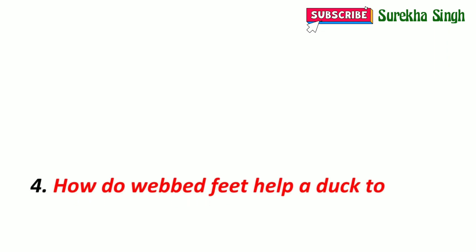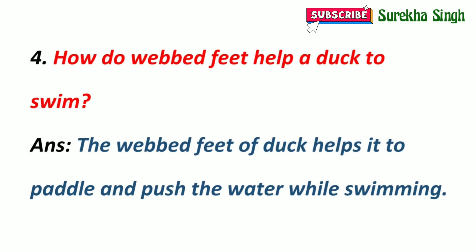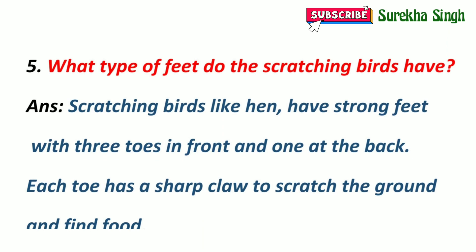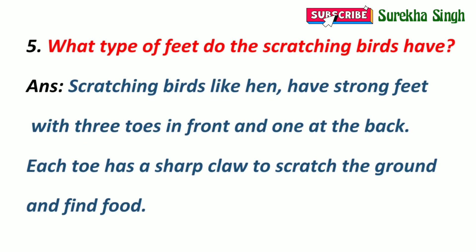4. How do webbed feet help a duck to swim? The webbed feet of a duck help it to paddle and push the water while swimming. 5. What type of feet do scratching birds have? Scratching birds like hens have strong feet with three toes in front and one at the back. Each toe has a sharp claw to scratch the ground and find food.